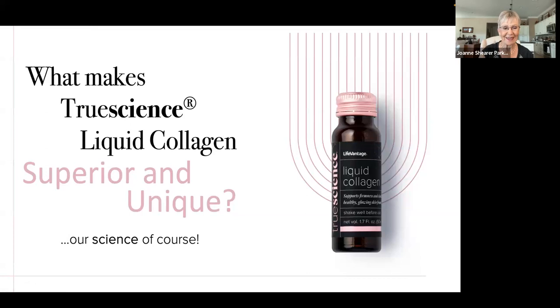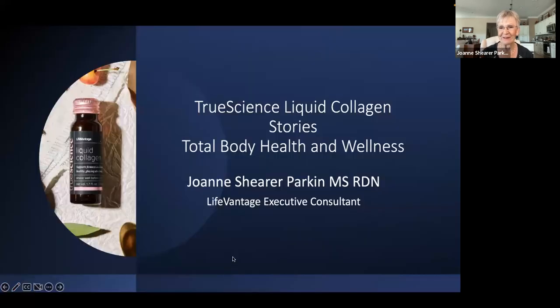Greetings everybody. My name is Joanne Shearer-Parkin, and I am your presenter for today. A little bit about me: I am a registered dietitian. I hold a Master's of Science in Nutrition, and I have been an independent Life and Age consultant for 12 years. Over the years, I have been amazed and impressed by the quality and the science of the Life and Age products.